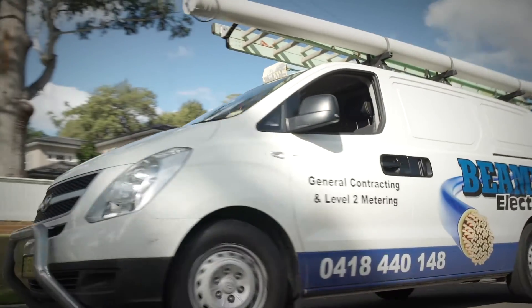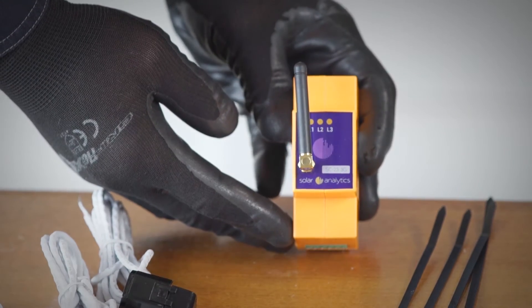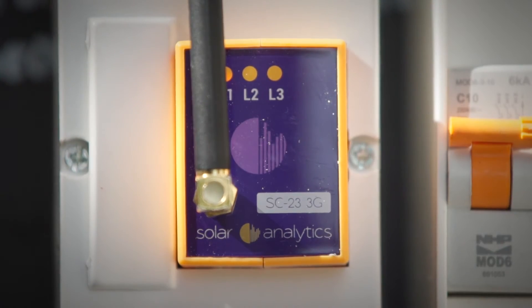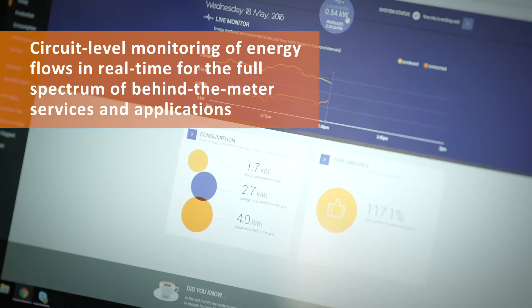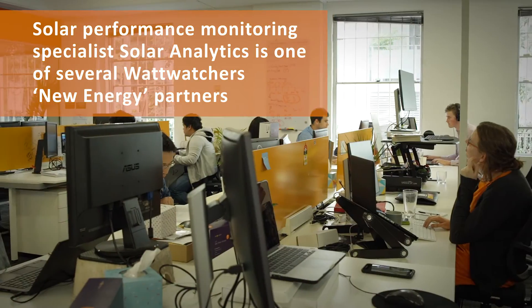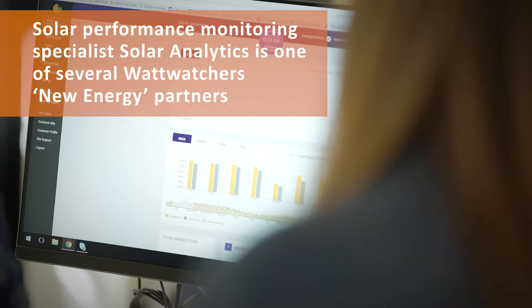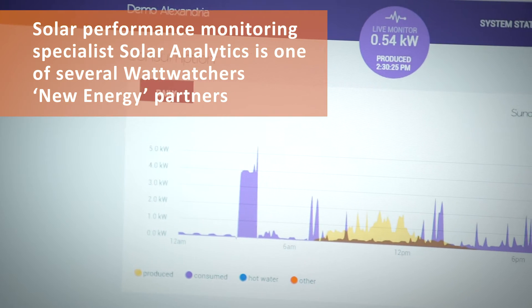The What Watches technology is highly adaptable. For example, via sister products like the SolarSmart Monitor, own brand for app partner SolarAnalytics. The SolarSmart Monitor works with hardware provided by What Watches, which is placed inside people's meter box. SolarAnalytics is now Australia's largest monitoring provider and the world's fastest growing. SolarAnalytics aggregates the energy flow data with weather data, PV system profile data, and its own purpose-developed complex algorithms and machine learning capabilities.